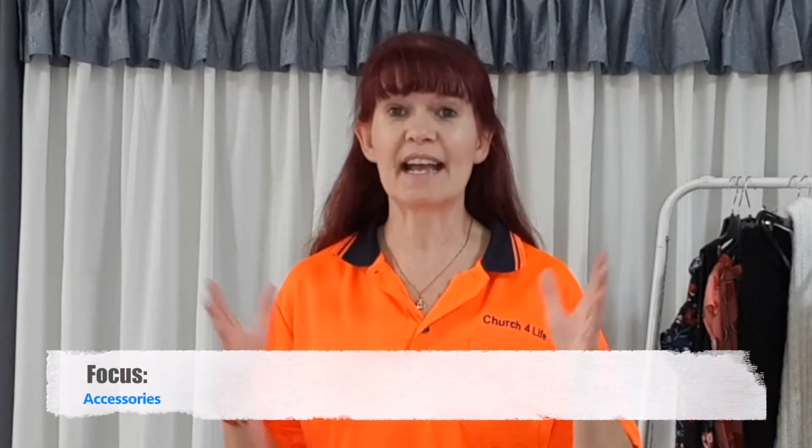Today we're going to focus on our accessories — those things that go along with our fashion choices. Often when we have a declutter we forget about them and they sit there for a long time. So we're going to stop and take a moment to go through those today.